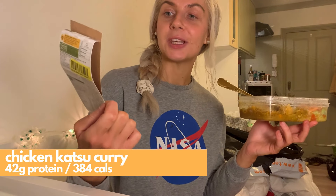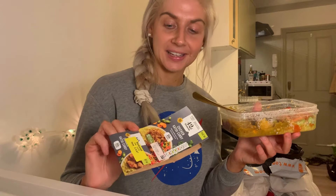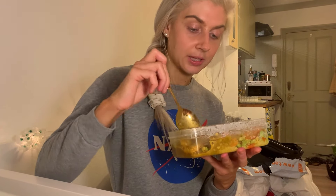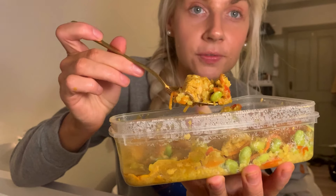For dinner today I'm having another katsu curry, this time from the Protein Microwave range. Chicken katsu curry with cauliflower rice and katsu sauce, 42 grams of protein and only 384 calories. So that is decent. I think it's the cauliflower rice which is probably keeping the calories quite low. Nice selection of veggies, which we like to see. I'd say a lot of protein in the edamame beans as well.